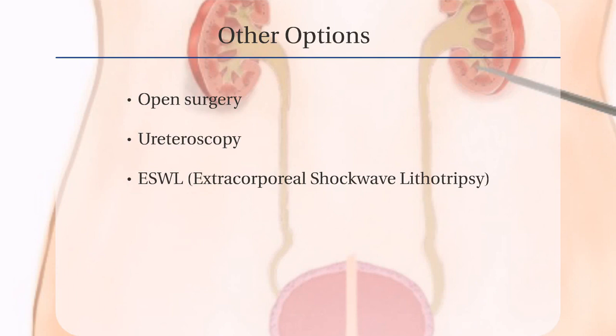You should discuss with your urologist other options including open surgery, ureteroscopy, and ESWL, Extracorporeal Shockwave Lithotripsy.